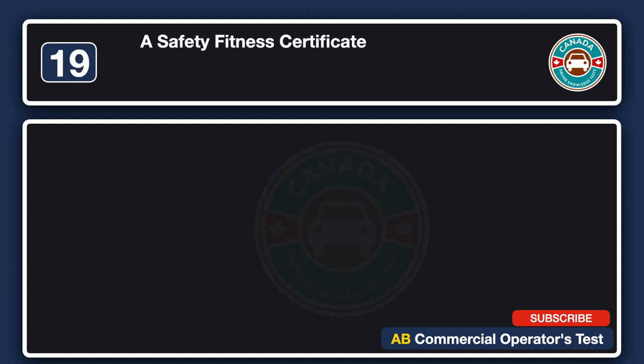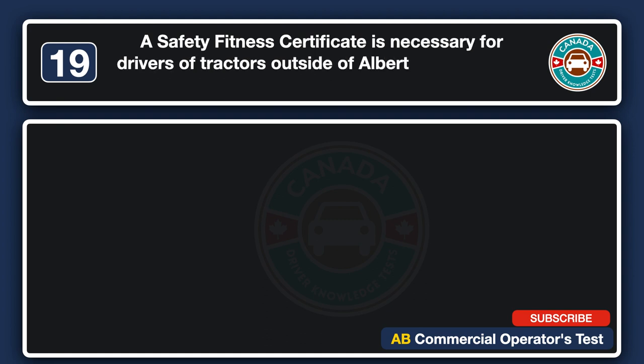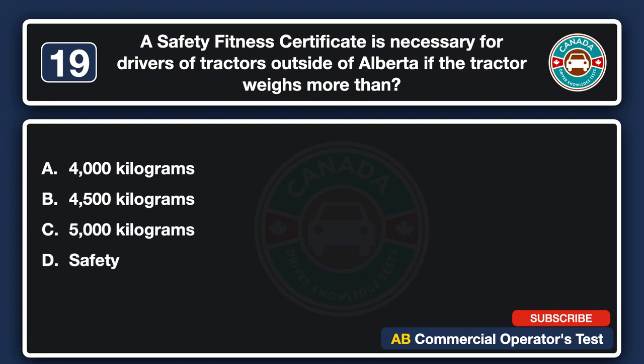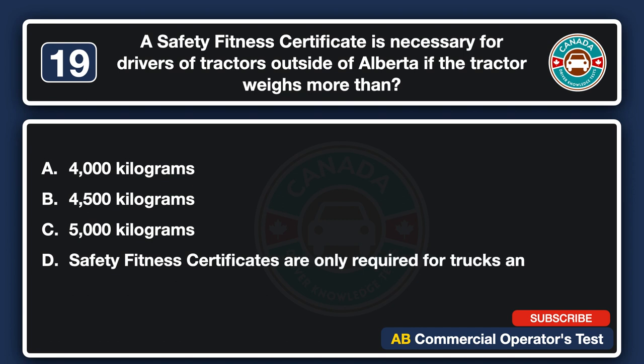A Safety Fitness Certificate is necessary for drivers of tractors outside of Alberta if the tractor weighs more than: A. 4,000 kg. B. 4,500 kg. C. 5,000 kg. D. Safety Fitness Certificates are only required for trucks and trailers. The answer is B: 4,500 kg.